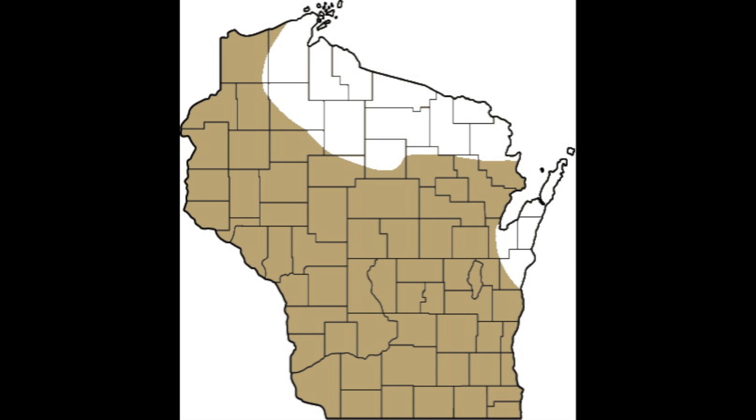The pickerel frog is found statewide, except for the northeastern portion of the state and the Door Peninsula.